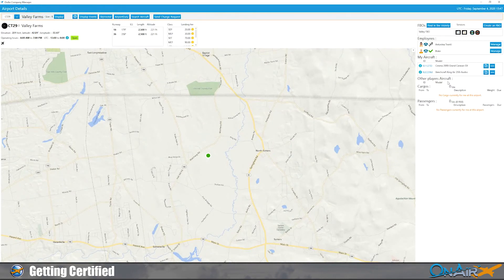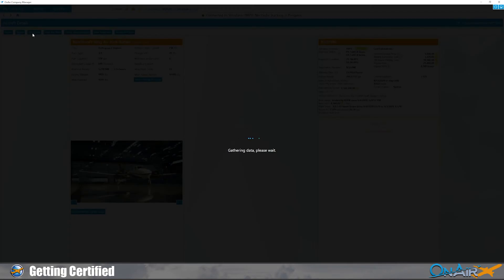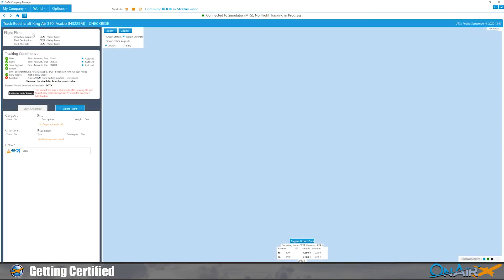We come over here and hit details on the plane. You'll see that we have fuel loaded, and then on top of that you'll see a button that says 'Check Ride' — I'm going to click that. And now it's going to start up the check ride process.